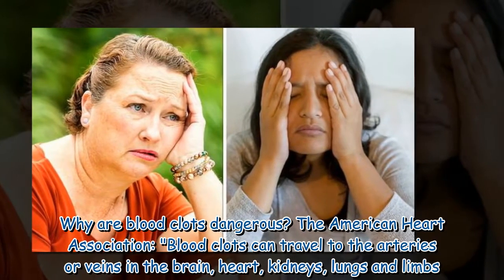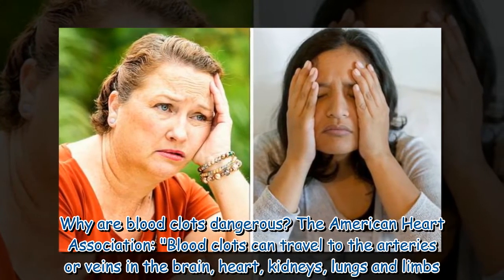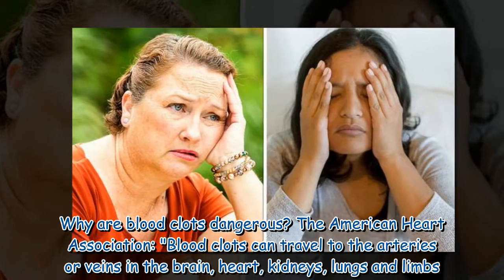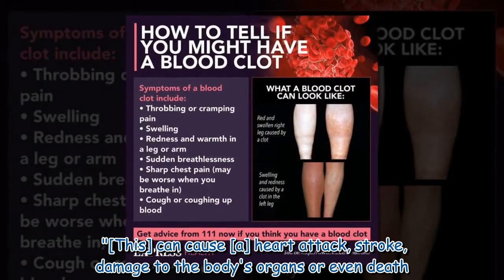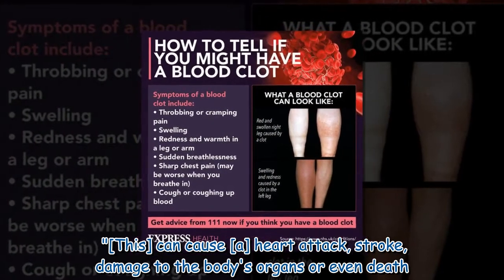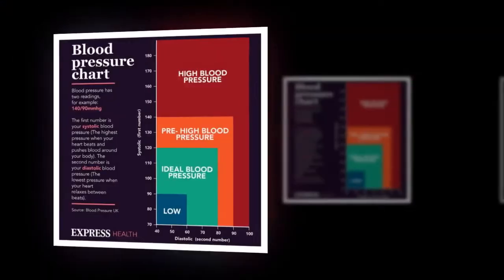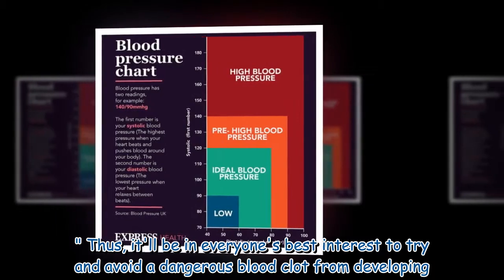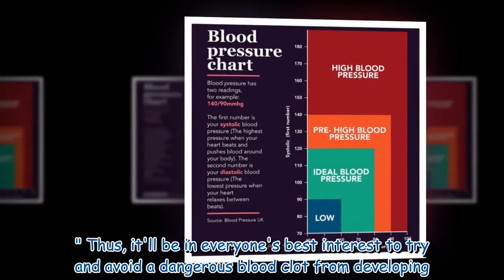According to the American Heart Association, blood clots can travel to the arteries or veins in the brain, heart, kidneys, lungs, and limbs. This can cause a heart attack, stroke, damage to the body's organs, or even death. Thus, it will be in everyone's best interest to try and avoid a dangerous blood clot from developing.